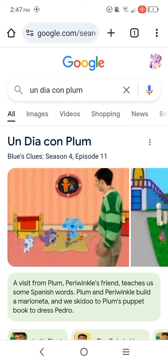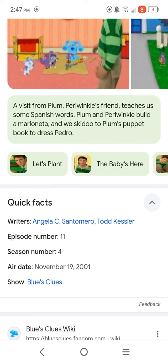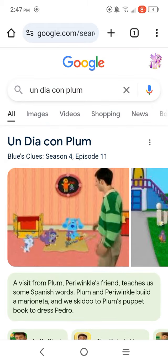So yeah, that is exactly what this Blue's Clues episode is about, and it used to air on television back on November 19th of 2001. I really love this episode, without a doubt — I totally need to give this episode a 10 out of 10.